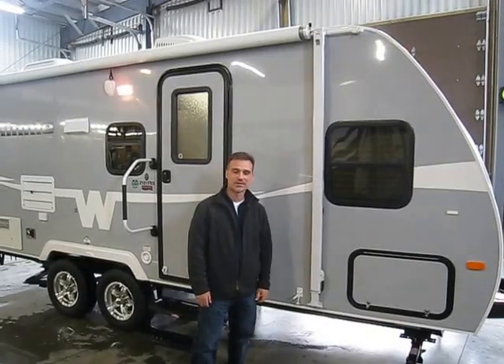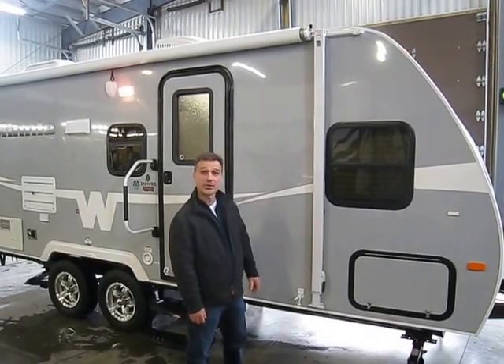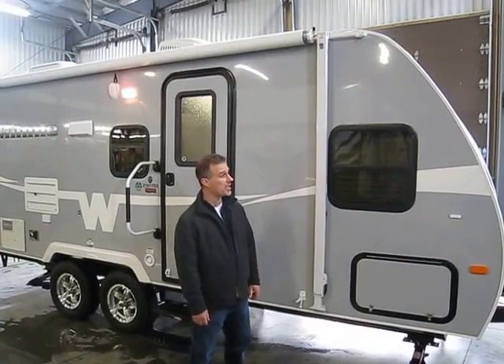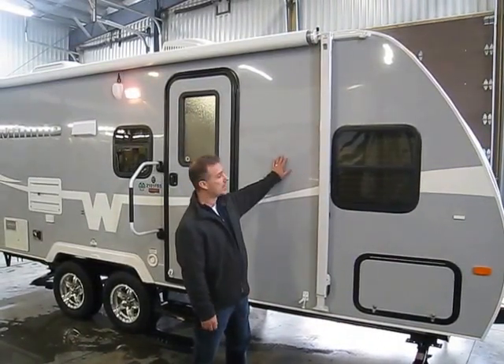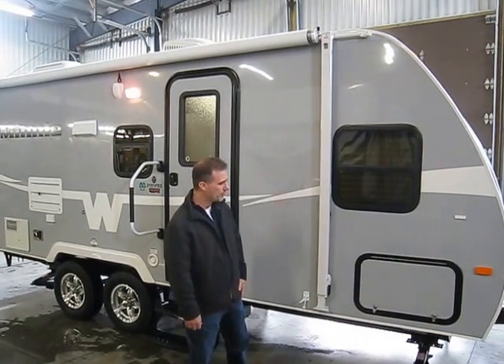Hi folks, Steve here at Boss Trailers. Today we're going to tour a 2015 Winnebago Mini 2101 FBF. New color this year — it's called Titanium. Beautiful trailer.